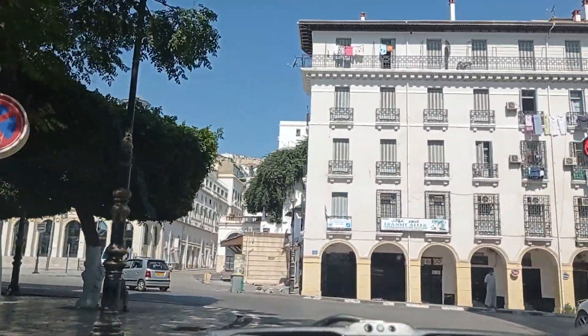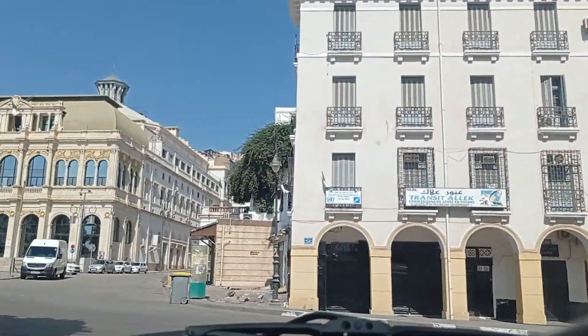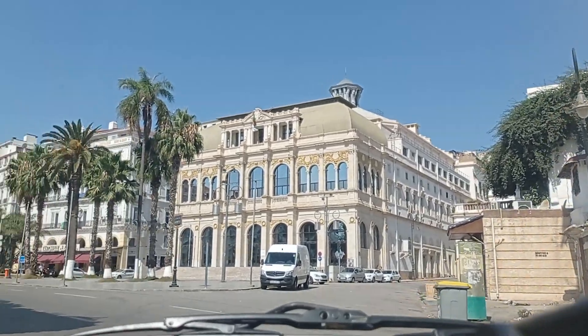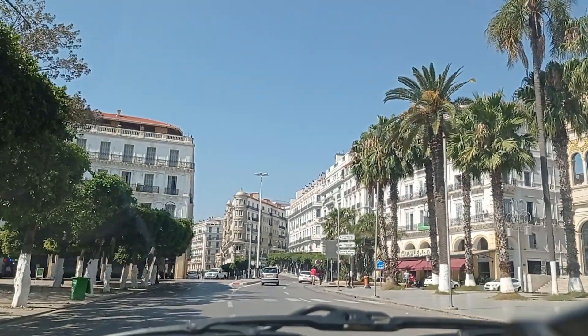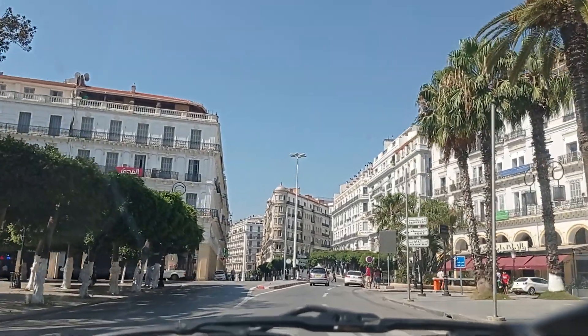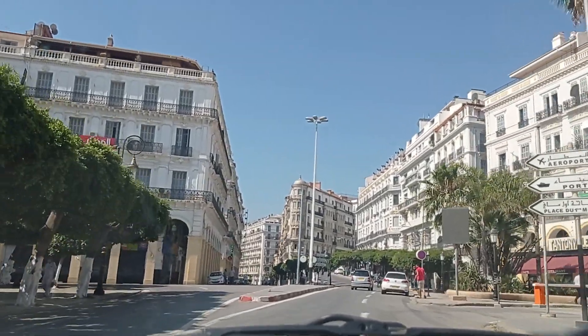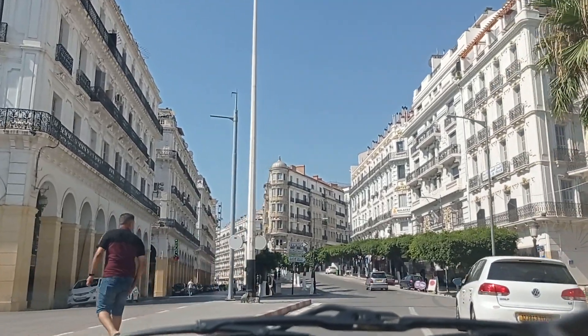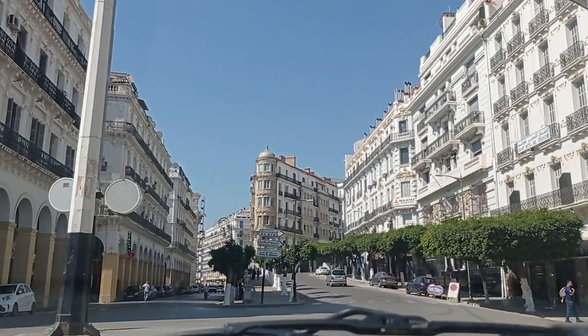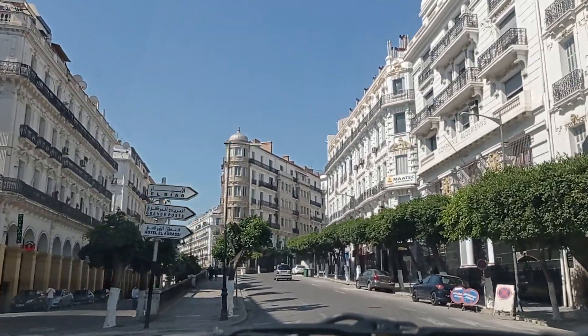There is permanent traffic here on an ordinary weekday. And this is our opera house, which is in fact a national theater — the Algiers National Theater, Théâtre National d'Alger. A café with its terrace is on the right.